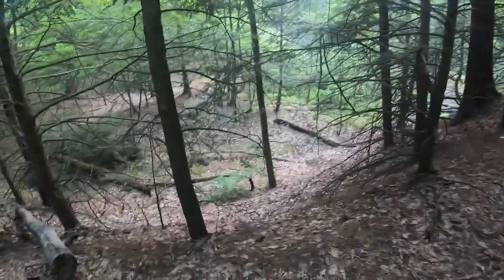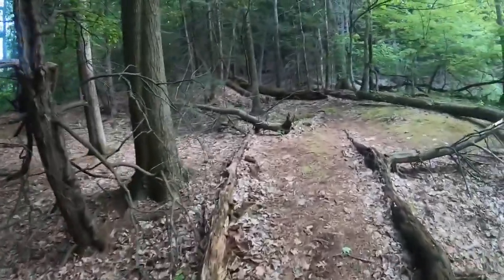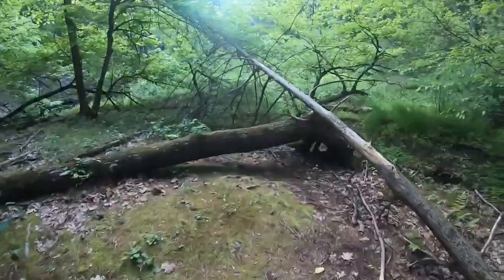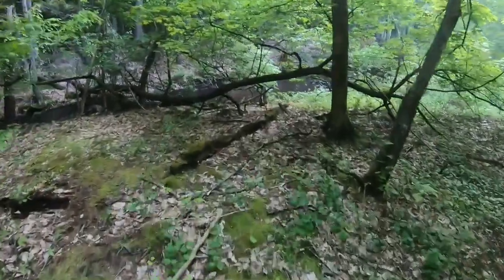It looks like the cache may be down in the gully — let's go check. Okay, this is ground zero. Once you go down that little steep embankment, this is ground zero. It almost looks like a campsite. Let's go check over this way — it's not underneath there, it's kind of where I thought it would be.